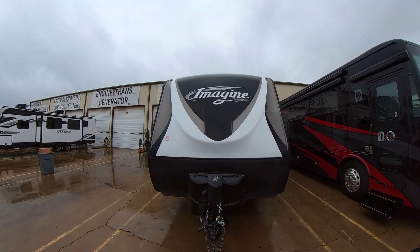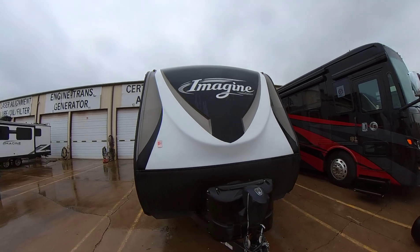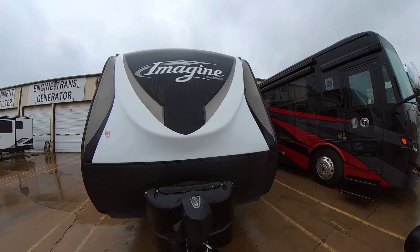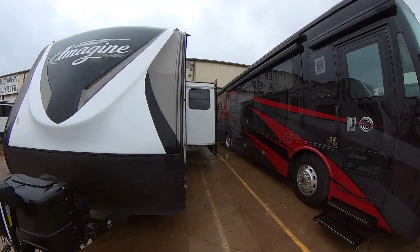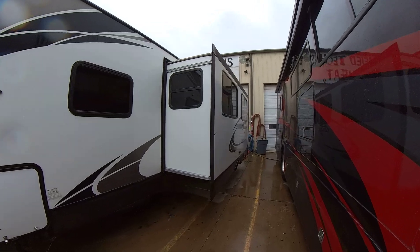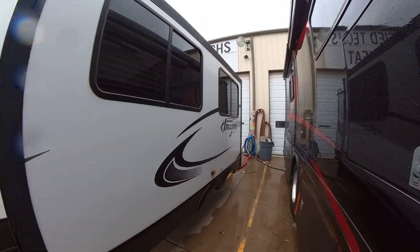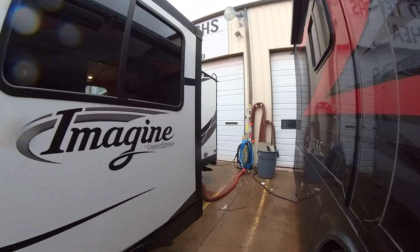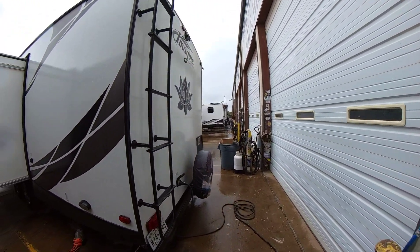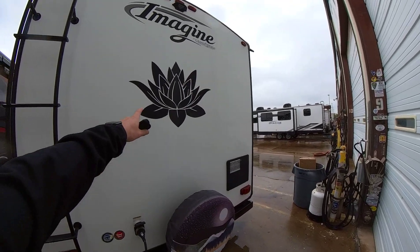Hey Derek, this is the used 2017 Imagine that we just got in. It's a 2800BH, the weight on it is unloaded 6,200 pounds, and it's actually in pretty good shape for a 2017.